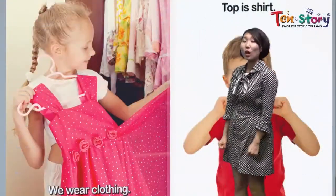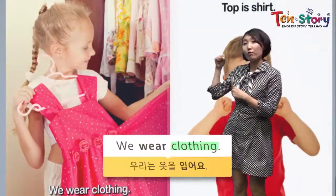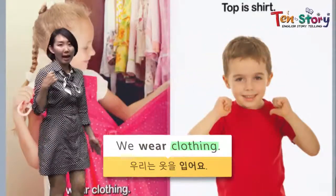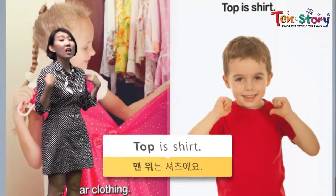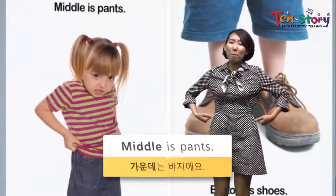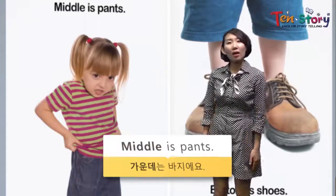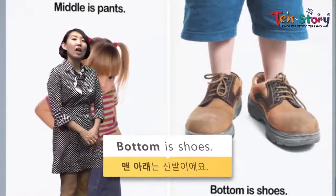Next page — we wear clothing. She's holding one frock, one piece skirt, right? And this boy has a shirt. Top is shirt. And what about the middle? The middle is pants. Top is shirt, middle is pants. And what is it going to be at the bottom? The boy is wearing big shoes, right?